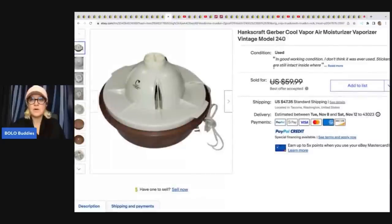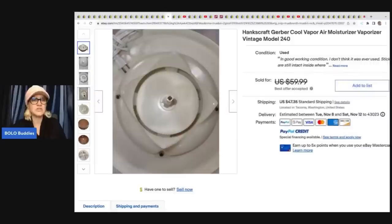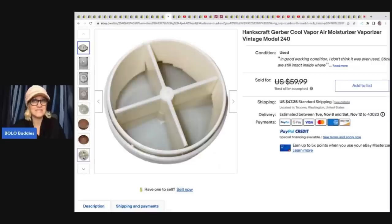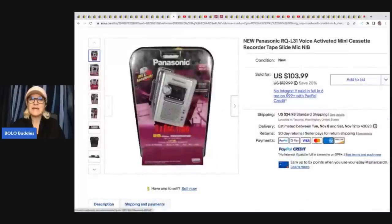The next item is a vintage vapor air vaporizer. She got this at the Goodwill for $5.99 and took a best offer of $45. Would you have walked right past this? Because I know I would have — I just would not have given this a second look. The next item is a Panasonic voice-activated mini cassette recorder. From Goodwill for $4.99, she took a best offer of $50. She priced it high knowing she could take best offers and send offers, with a goal of around $50.